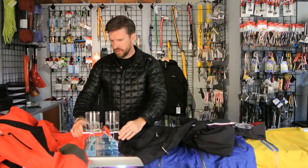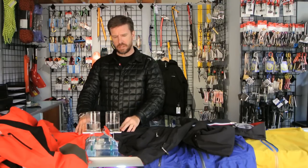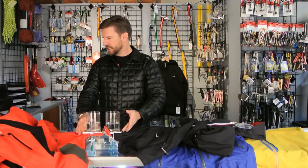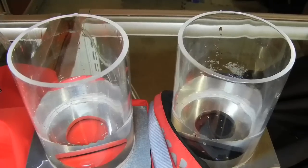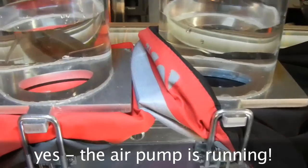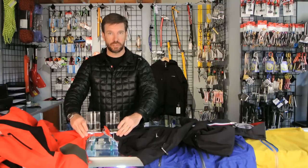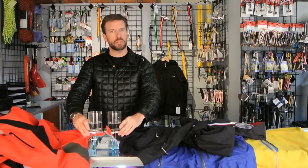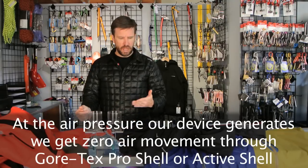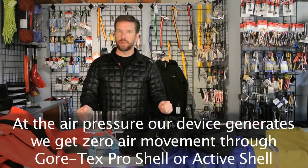I've got the Gore-Tex Pro Shell hooked up to the air permeability test on this side — it's the red jacket — and I've got Gore-Tex Active Shell, which is the black jacket, hooked up on this side. As you can see, there is absolutely no air movement through these materials under the pressure that our air pump can put out. We've done this test enough times in the store to demonstrate the differences in air permeability between various fabrics, and this is exactly what I expected. So let's move on and test Neo Shell versus eVent.